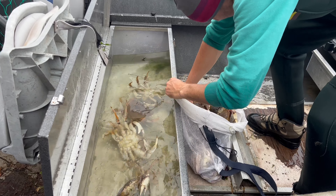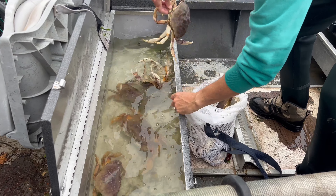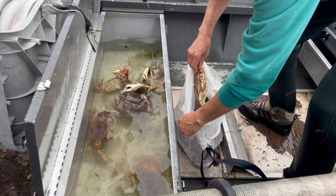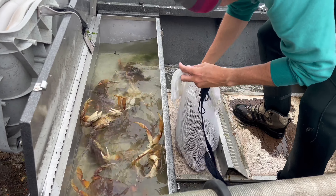One, two, three, four, five, six, seven, eight, nine, ten. I think it's ten. So we have twenty-one. Look at that, oh my gosh! We probably have our limits right here.